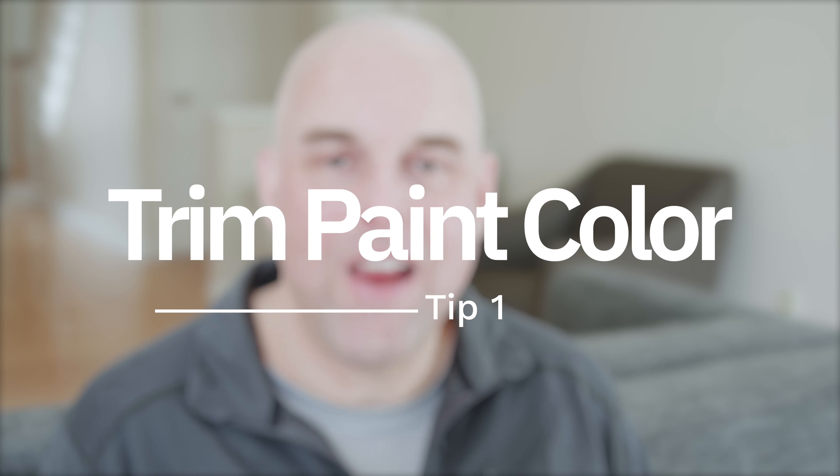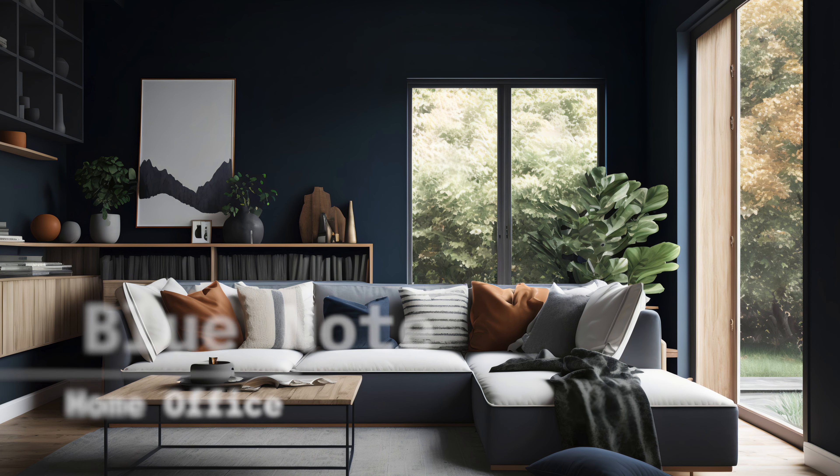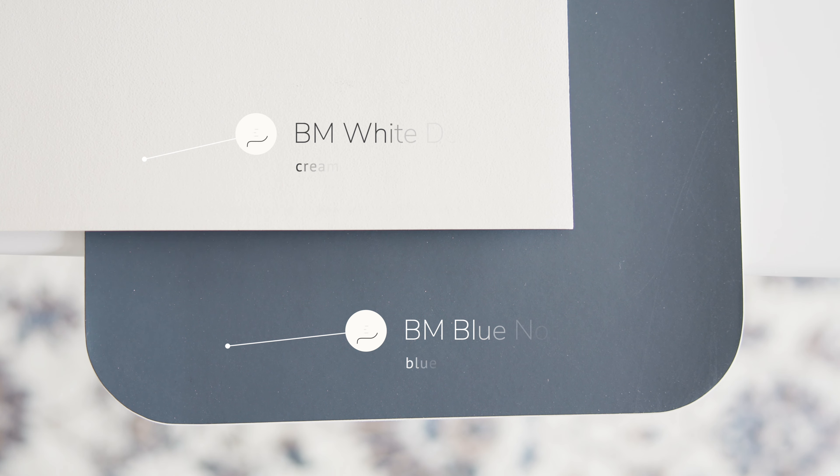Next, I'm going to share two valuable tips you should know about Benjamin Moore Blue Note. Tip number one: trim paint colors. For those of you thinking about painting your home office with Benjamin Moore Blue Note to create a sophisticated, warm, and inviting ambiance — assuming you have the right warm fixed elements to pull it off — you might want to consider trying out Benjamin Moore White Down. It is a beautiful cream that pairs and contrasts beautifully with Benjamin Moore Blue Note.